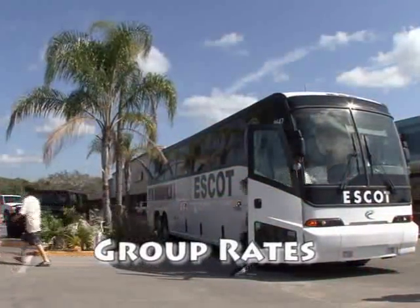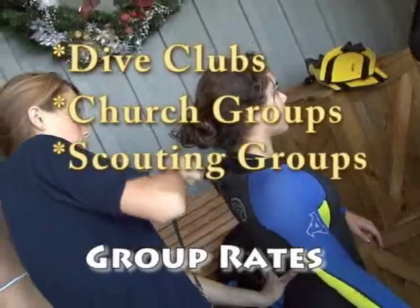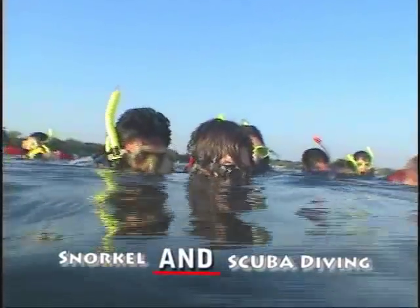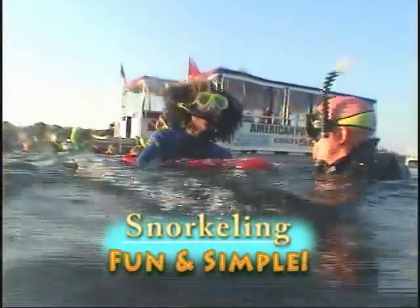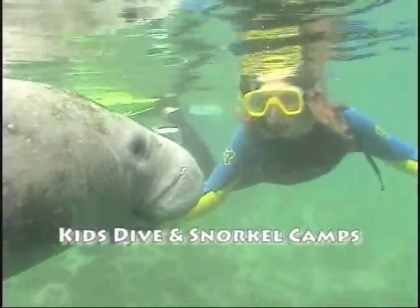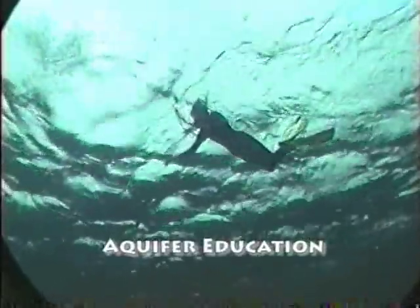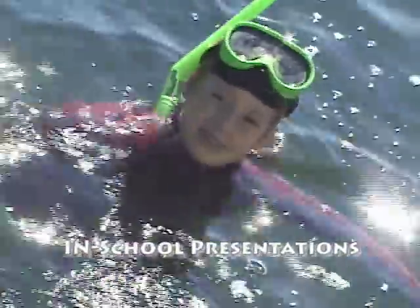American Pro Diving Center can accommodate large groups, including dive clubs, church groups, scouting groups, and school groups. We specialize in both scuba and snorkeling — so if scuba diving isn't your thing, snorkeling is a fun and simple way to experience the underwater world. For kids, we offer snorkel camps, dive camps, advanced dive camps, and an aquifer education class on the Rainbow River. In-school presentations are also available.